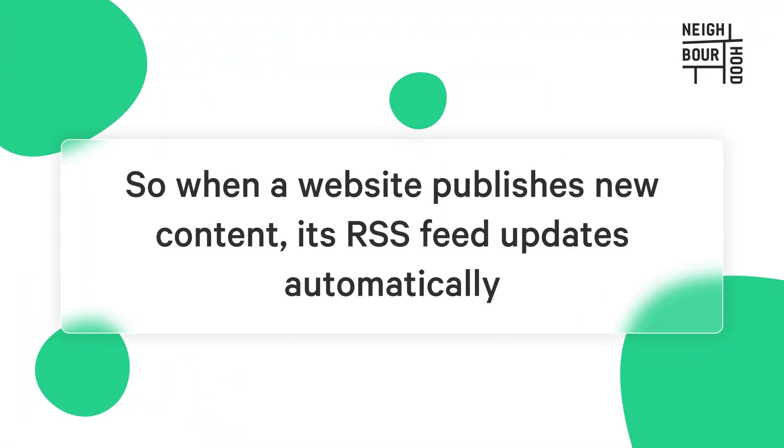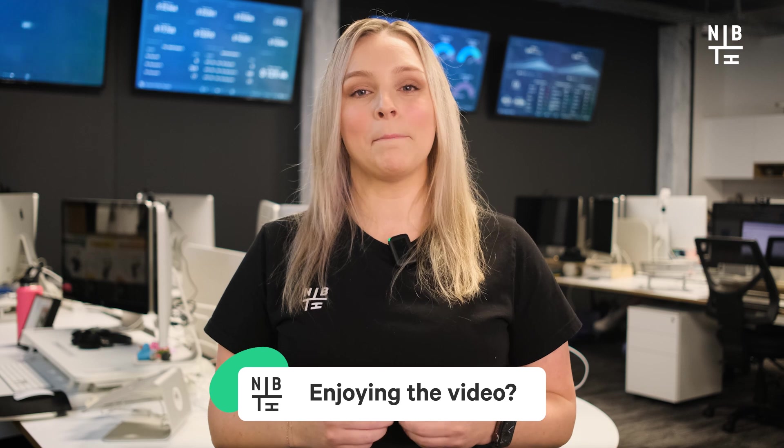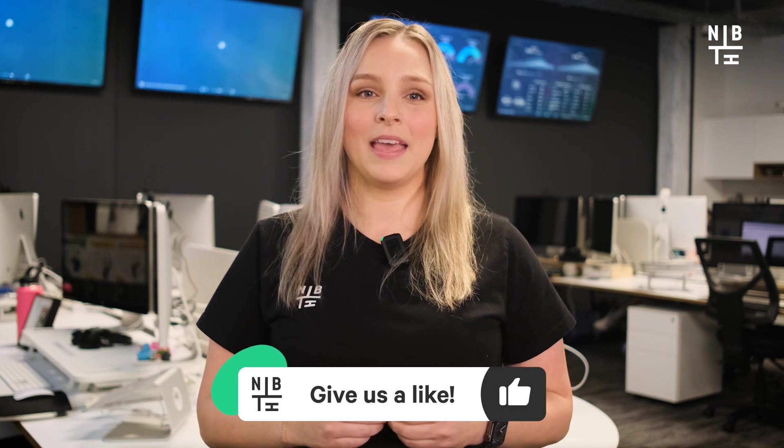When a website publishes new content, its RSS feed updates automatically. Users who have subscribed to this feed will see the new content pop up in their RSS reader, making it easy to stay in the loop. It's like having a personalized news feed tailored to your interests.